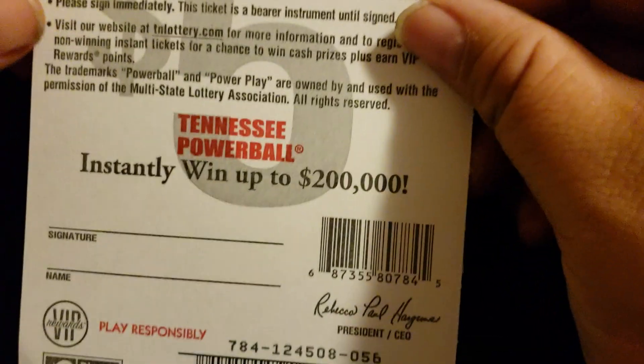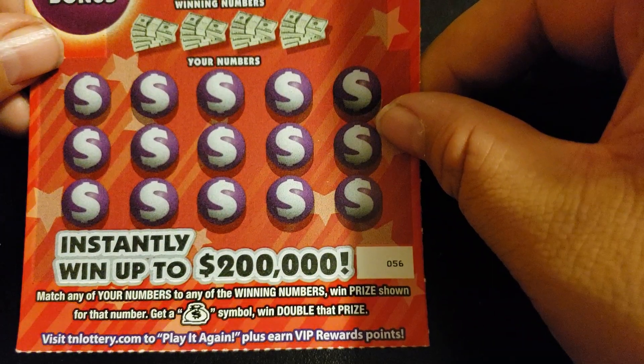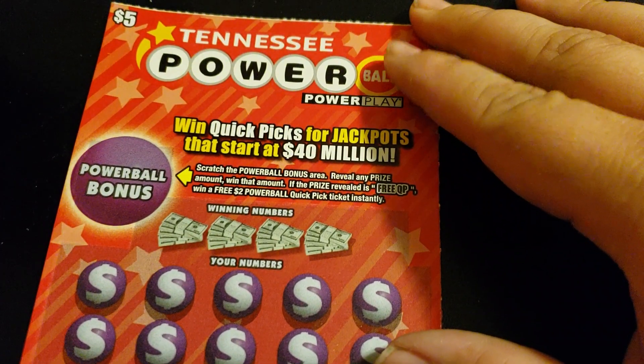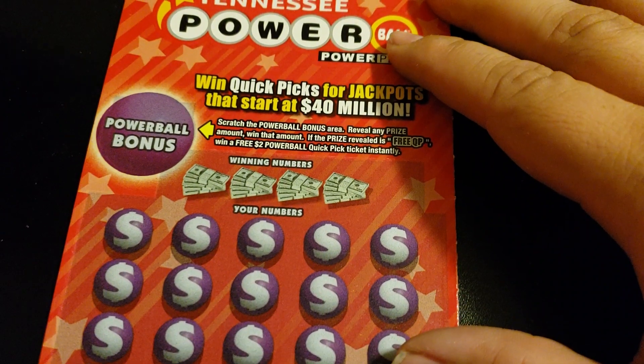We will begin with the $5 Tennessee Powerball Power Play. Overall odds are one in 3.69, up to $200,000. We're just looking for a double money bag to win double the prize in the bonus area. We get a few free quick picks to win a free $2 Powerball quick pick ticket instantly.